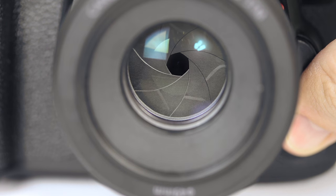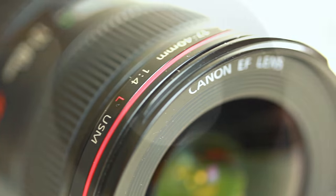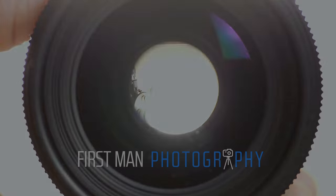In this video I'm going to give you 5 reasons why you should shoot with small apertures. I'm Adam and welcome to First Man Photography, the channel that will help you take your photography to the next level.